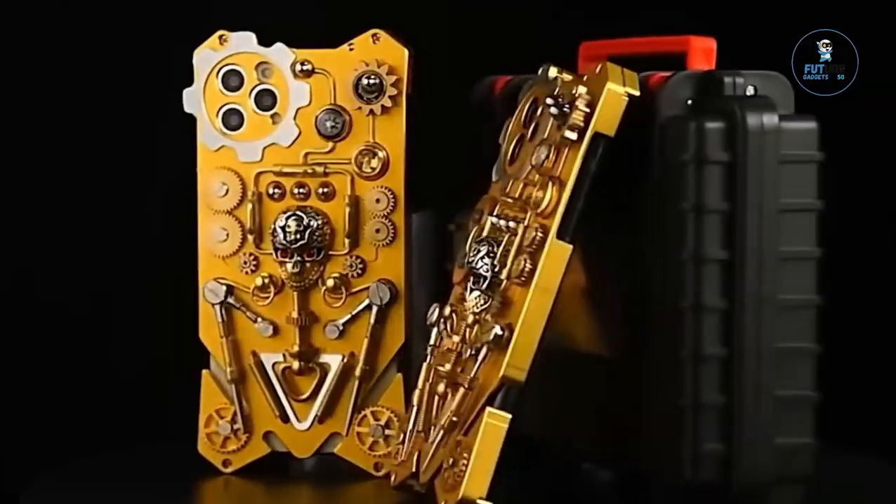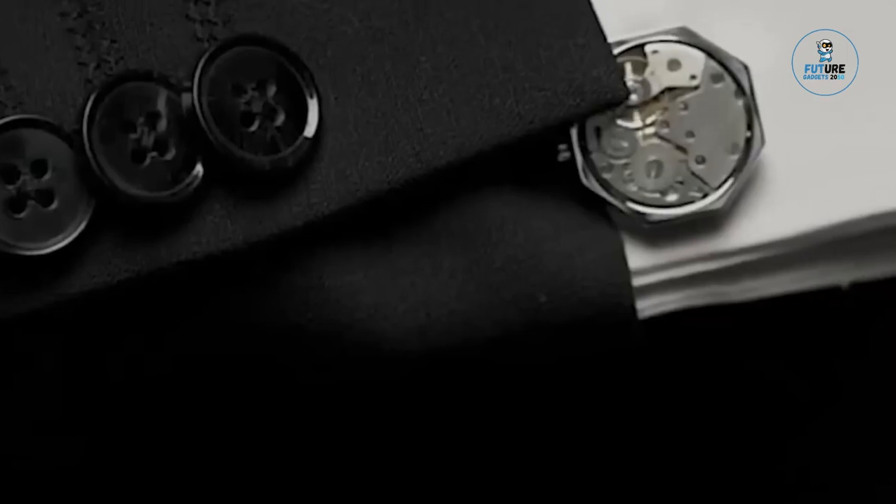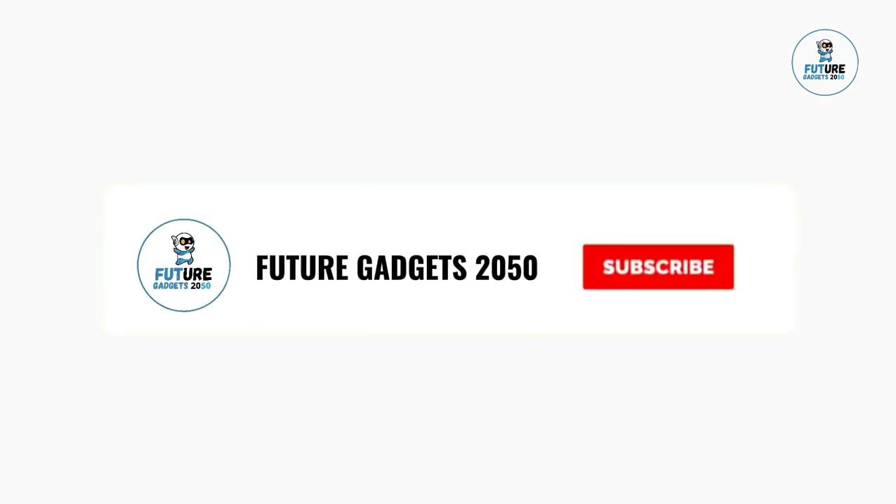Today, we are excited to bring you some amazing coolest gadgets for men. We cover topics about Amazon products and gadgets on a regular basis on our channel. Make sure you subscribe so you won't miss any updates from us.